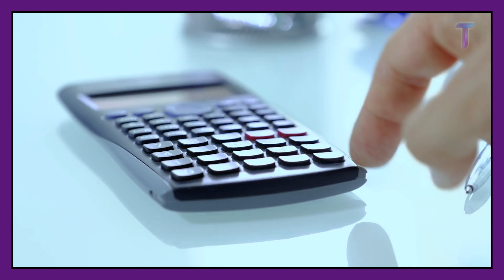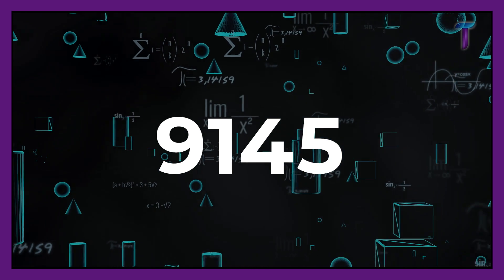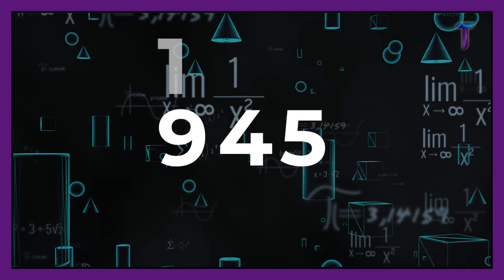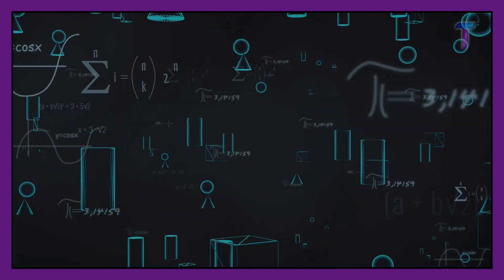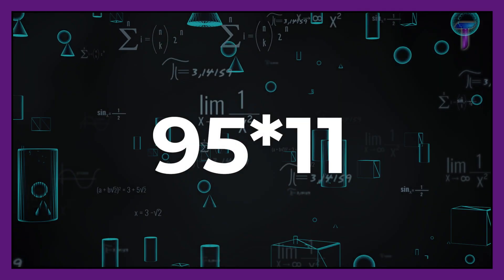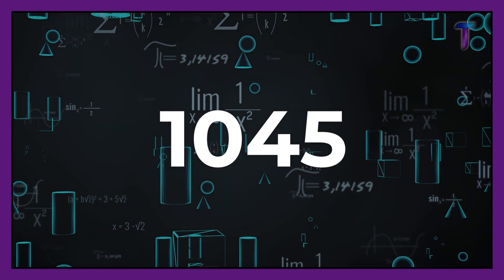Now let's use a higher number — for instance, 95. If you do the exact same thing and add up 9 and 5, you get 14. If you put 14 between 9 and 5, you get 9145, which is not the correct answer. What you actually should do is take the second digit, 4, put it between 9 and 5, and add 1 to the 9. You get the correct answer: 1045. To review: multiplying 23 by 11 — 2 plus 3 equals 5, put it between 2 and 3, get 253. Multiplying 95 by 11 — add 9 and 5 to get 14, put 4 between 9 and 5, add the remaining 1 to the first digit 9, and the answer is 1045.